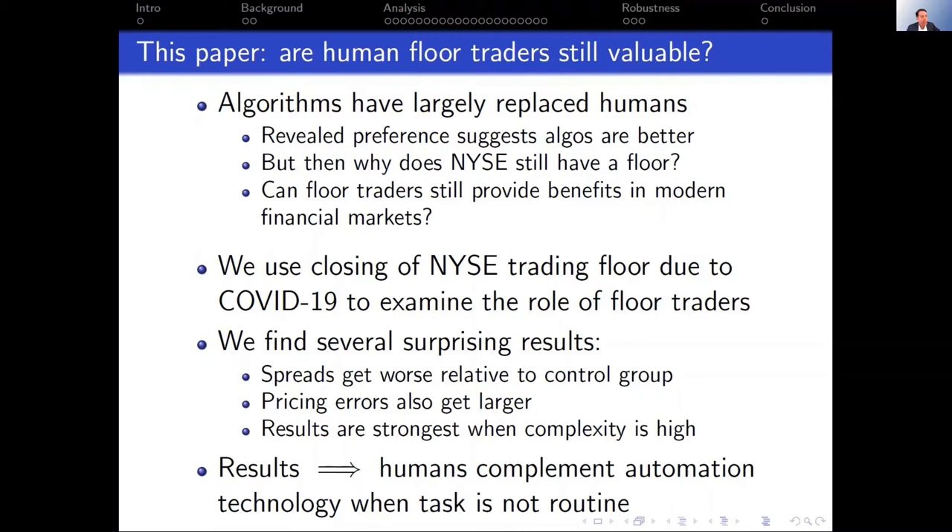The results are concentrated in the opening periods of the day. Imagine a process where overnight all sorts of information comes out — you have a hard time understanding when the stock first opens what the demand and supply intersection will look like. That's where floor traders actually seem to provide the most value. When complexity is high, floor traders appear to complement automation.